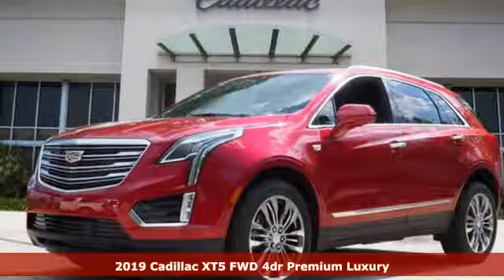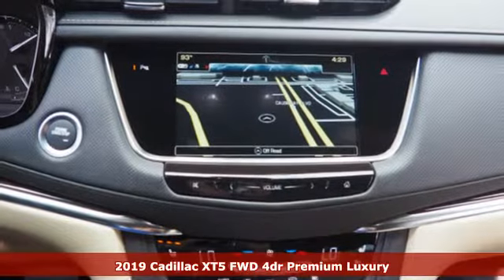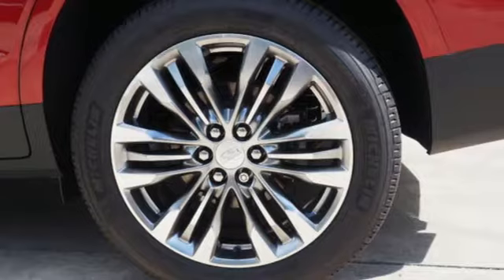It's a new 2019 Cadillac XT5. Attractive and accommodating. Treat yourself to a vehicle that does more for you. It comes with great features you'll love.